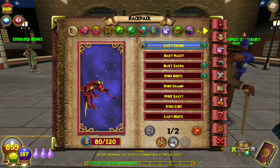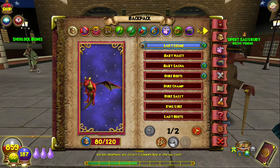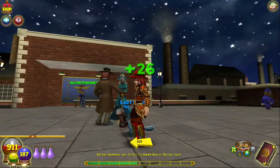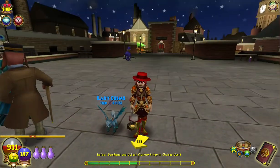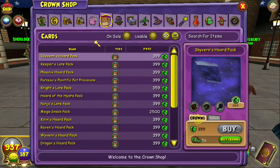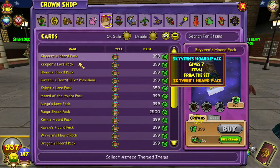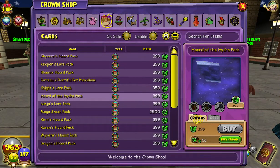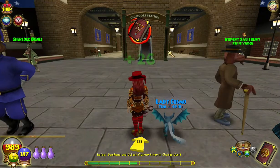Hey guys, so I have just been defeated, which is like the worst thing in the world, but I thought I would take advantage of being in town to make a quick video. This is about the Horde of the Hydra pack. It's 399 crowns in the crown shop. I bought a few to see what I would get — I really wanted some cool pets.